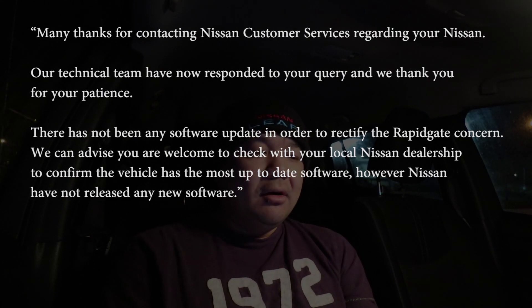Before contacting Nissan Customer Care myself, I checked the SpeakEV forum to see if anyone had other results. Interestingly, a Mr. Smith had received the same initial response as QPR fan, but he followed it up by asking them to escalate it to Nissan Europe. This was the response he got from Nissan Ireland, dated January 11th at 11:46 GMT.